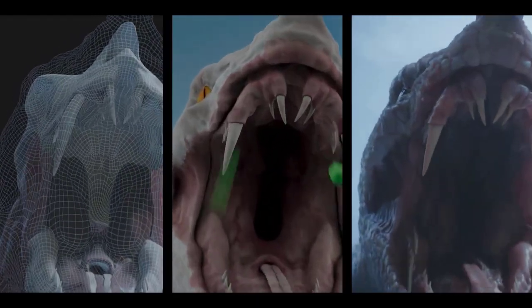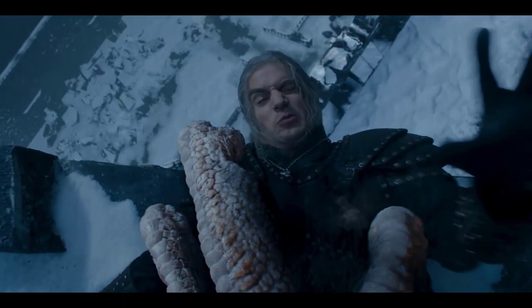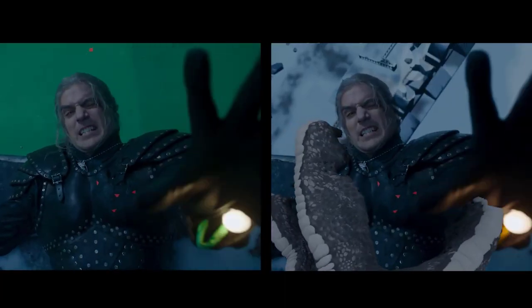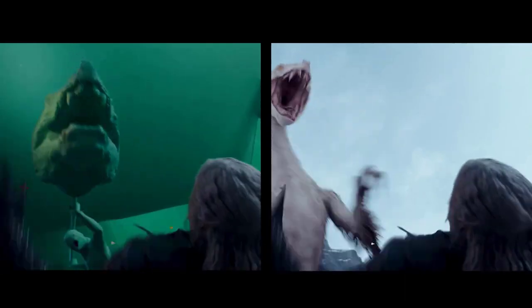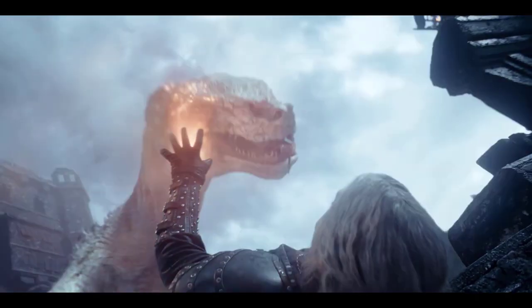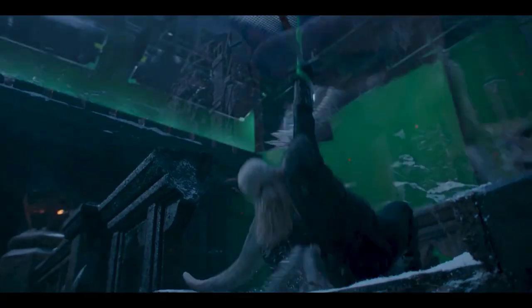Cinesite VFX supervisor Alexander Pejic asserts: 'This creature had everything — fur, feathers, and scales. It required both groom and displacement, which is rarely the case, and its movement needed to combine a range of very different creature characteristics and anatomies. It also had to fit the action which had been shot.'